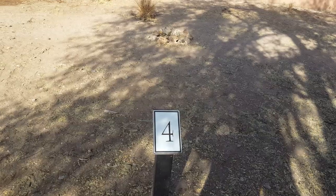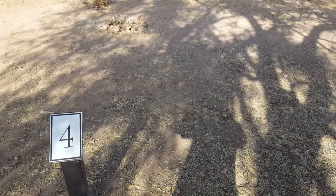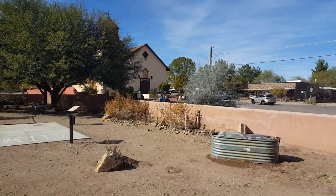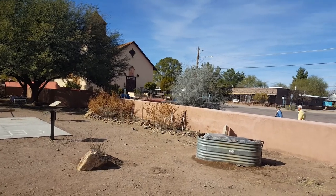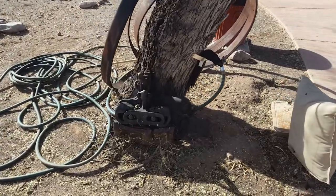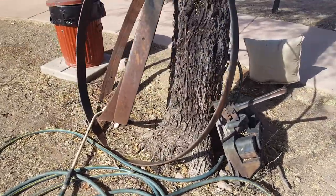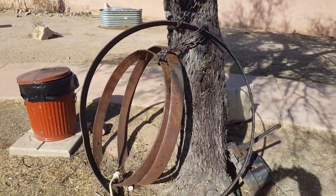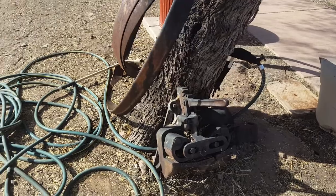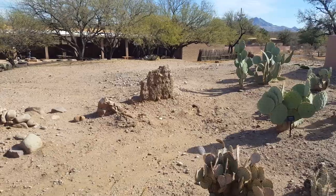At stop number four, they're letting us know that this is where the original Santa Gertrudis Church was. There's a new church over there now, built in 1917. Also at stop four, they want us to see this iron bender — it was used for making wheels. Leaning up against the tree is what would come out of the iron bender. It was apparently sent through this machine when it was red hot, and then worked until you got a round shape.